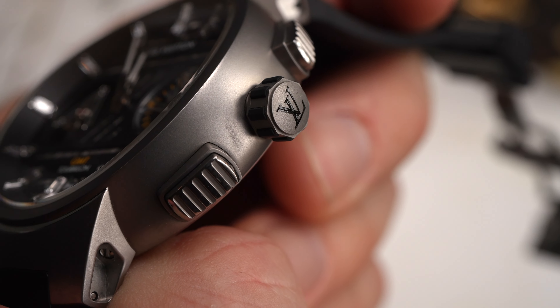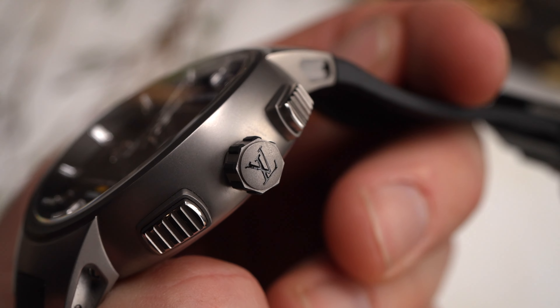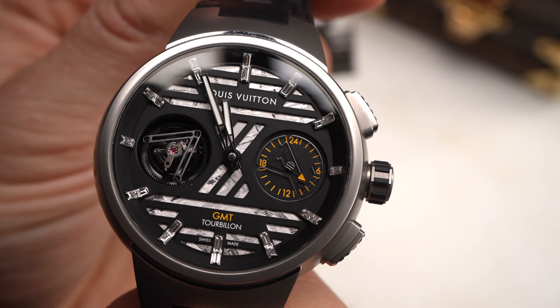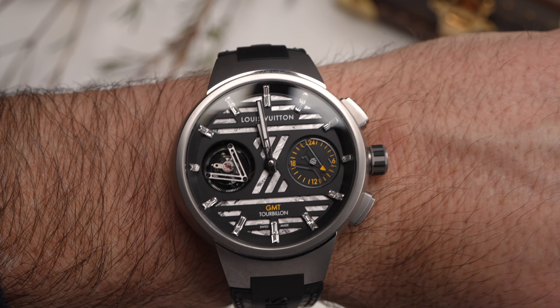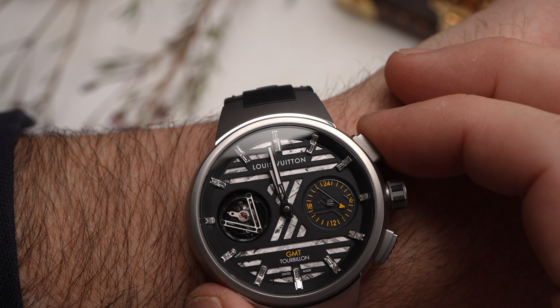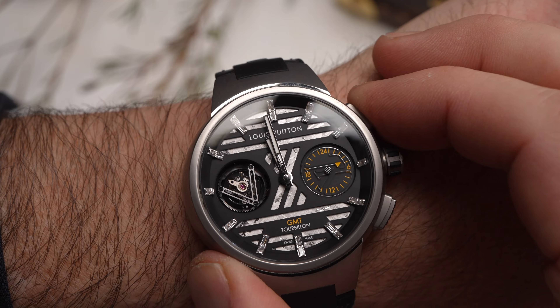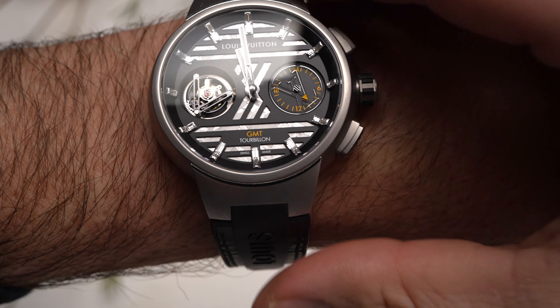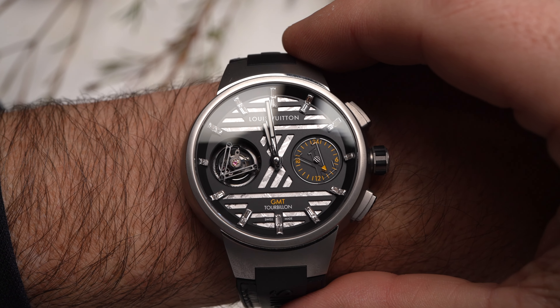On the right side of the case, you will notice pushers at the 2 o'clock and 4 o'clock positions, but this is not a chronograph watch. What these pushers actually control is the second time zone, or GMT counter, at the 3 o'clock position, advancing the yellow-tipped LV wheel forwards or backwards in hour increments.